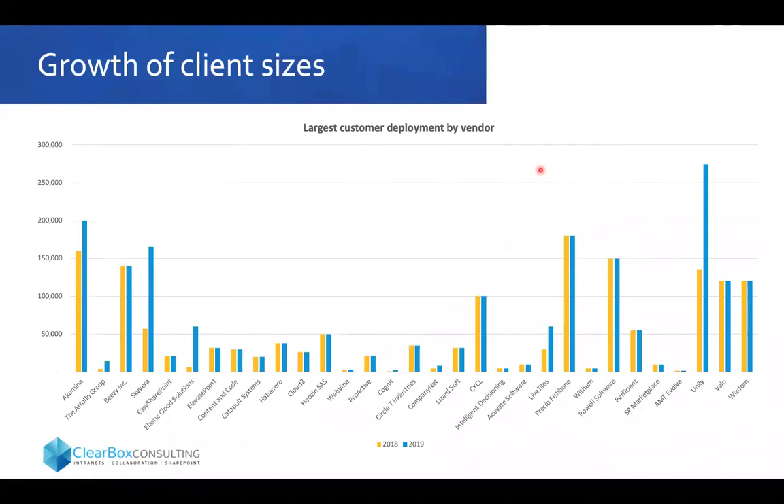Something else you might be interested in is the size of clients that intranet-in-a-box products serve. When we've worked with large organisations — like 50,000 or 100,000 employees — four years or so ago they were interested in the intranet-in-a-box space but were a little cautious. Nobody wanted to be the first really big test case. I'm really pleased to see now that we have some very big use cases. Unilever appears to be taking the prize for the biggest intranet-in-a-box deployment we know of, and about 14 out of 31 products have deployed to organisations of 50,000 employees or more.